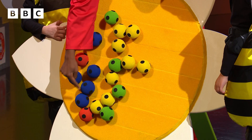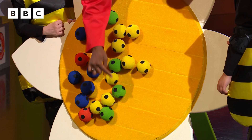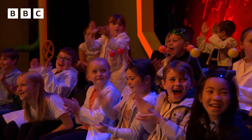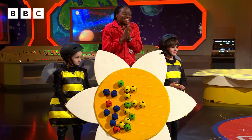Red team, how did we get on? One, two, three, four, five, six, seven, eight, nine, ten, eleven, twelve, thirteen, fourteen, fifteen, sixteen, seventeen, eighteen, nineteen, and twenty! Which means the red team win that round — well done, red team!